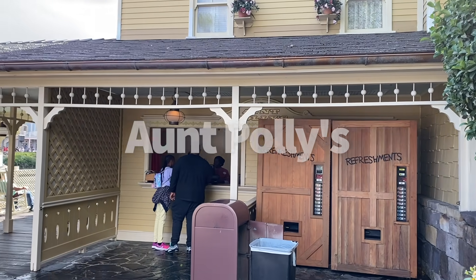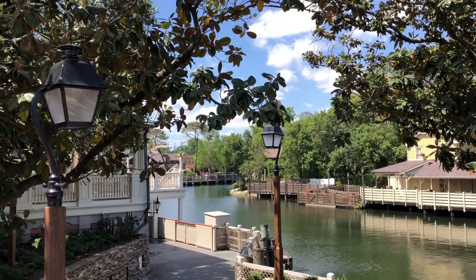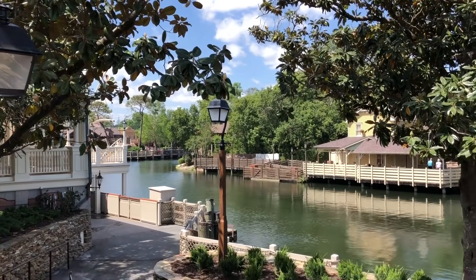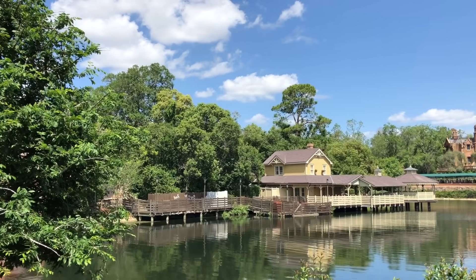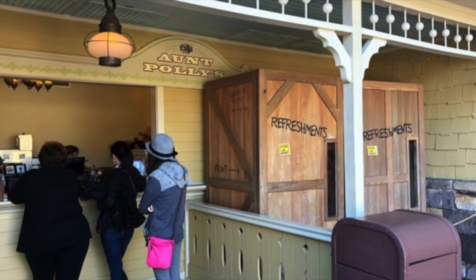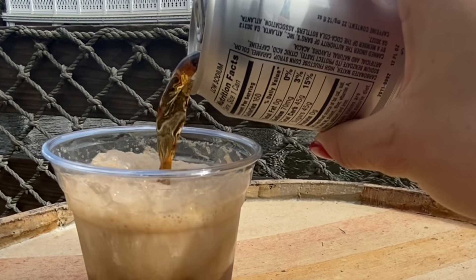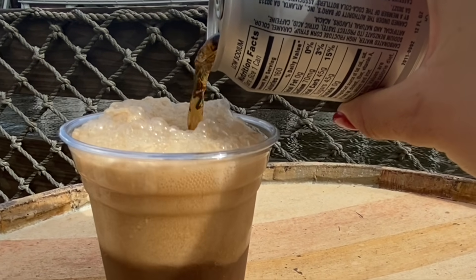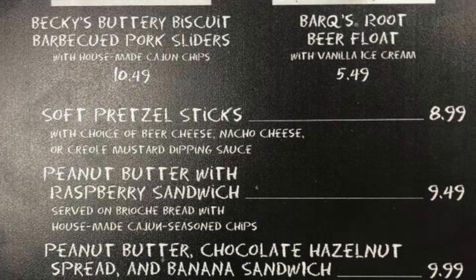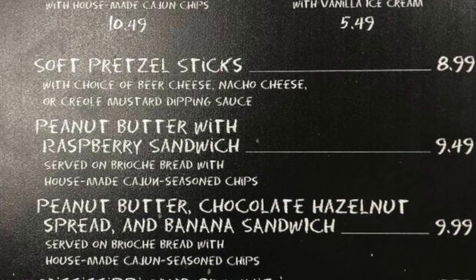Number 29, Aunt Polly's. You are forgiven if you're currently asking yourself where and what is Aunt Polly's. This counter service spot is located on Tom Sawyer Island and is hardly ever open — only for like Easter break, spring break, a little bit in the summer, a little bit at Christmas. But when it is open, the menu typically includes a classic root beer float and a peanut butter chocolate hazelnut and banana sandwich, which oddly comes with potato chips. Not really dessert and not really lunch. So it's staying at number 29, but it is unique and interesting.